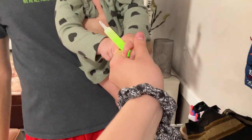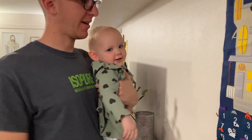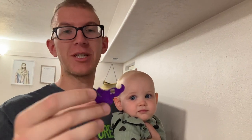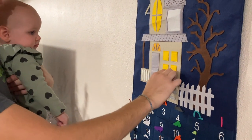Does mom get to hold it? Thank you. Okay, let's put up number one. What is it? It's the witch's shoes. Those got to go on the doorstep, right? Or on the porch?